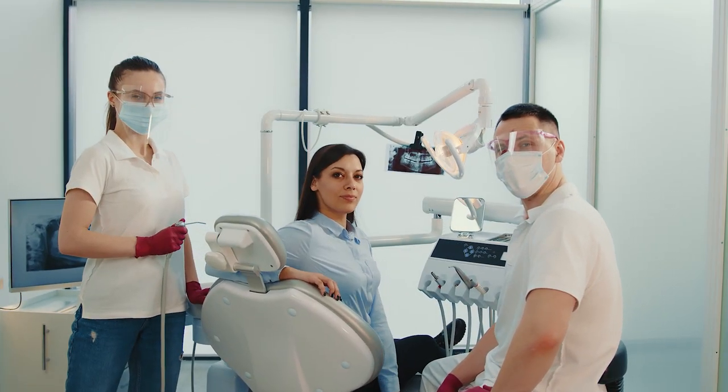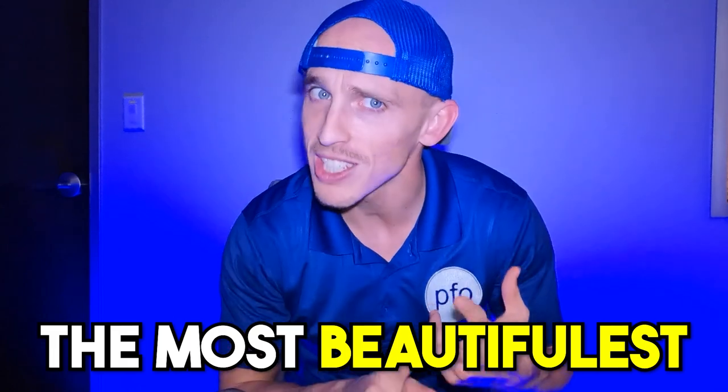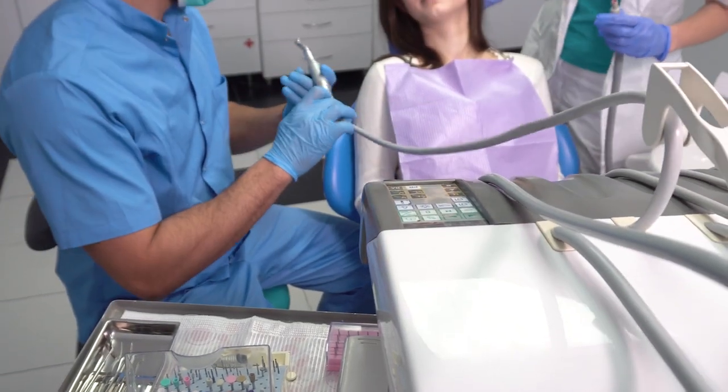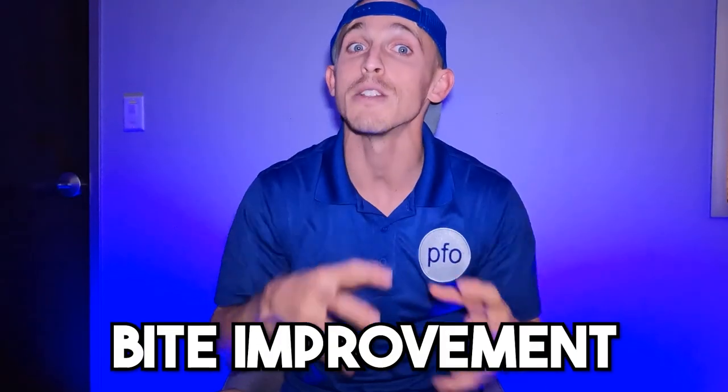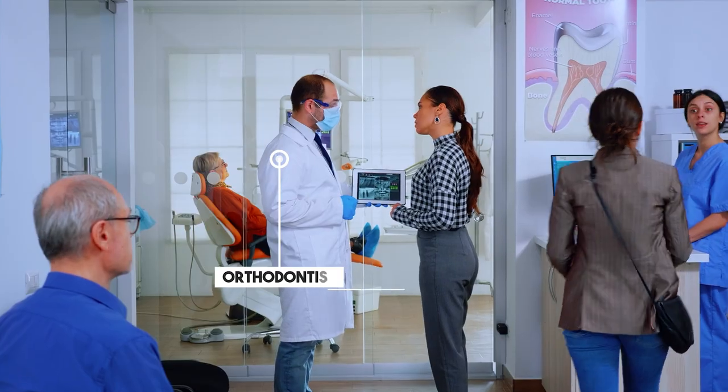When it comes to the straightness of your teeth and the beauty of your bite, the person most qualified to help you is the orthodontist. The orthodontist goes through an undergraduate degree, then dental school where they become a general dentist first, and then — most importantly — a two-to-three year residency program to learn how to move teeth, straighten teeth, and beautify bites. This makes the orthodontist the most qualified to manage your tooth movement and bite improvement goals.